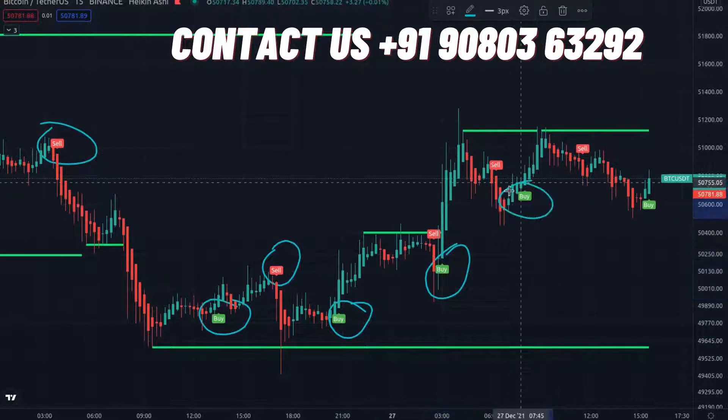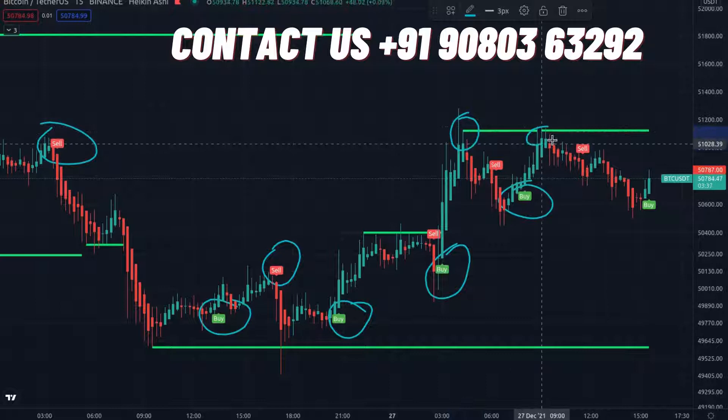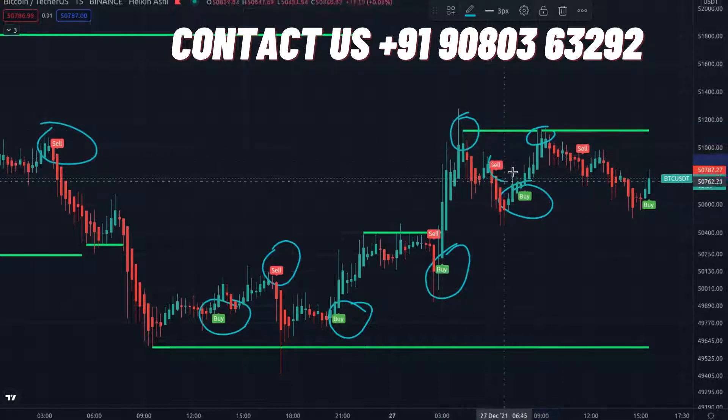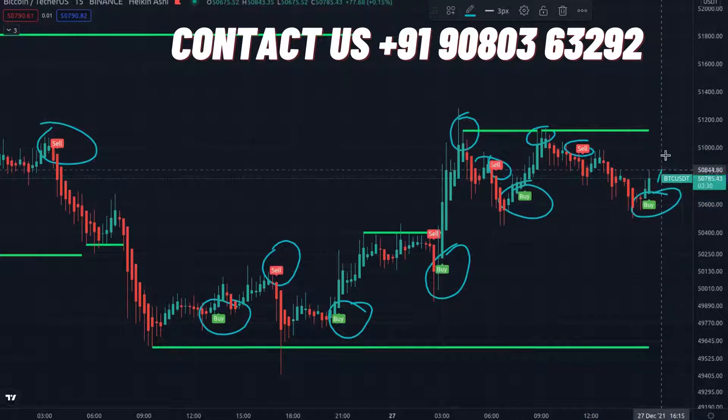Many people have started buying, using the indicator, and giving profit reviews. So why are you waiting? Don't miss anything. If you need it, just contact me — I will tell you everything including price details and give you the WhatsApp number.